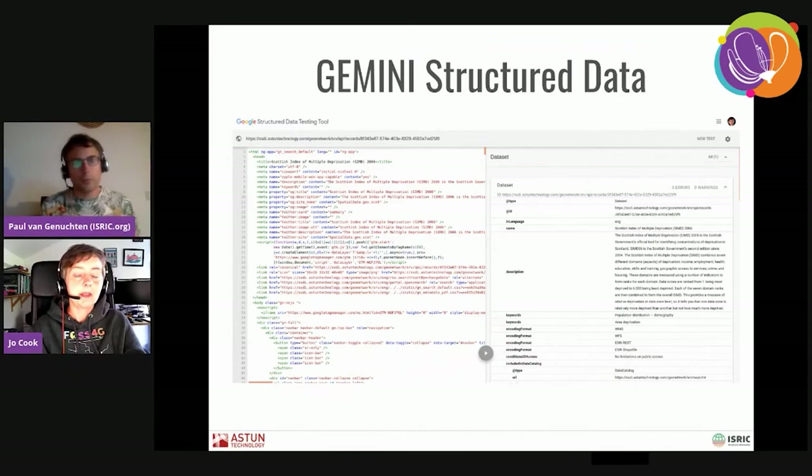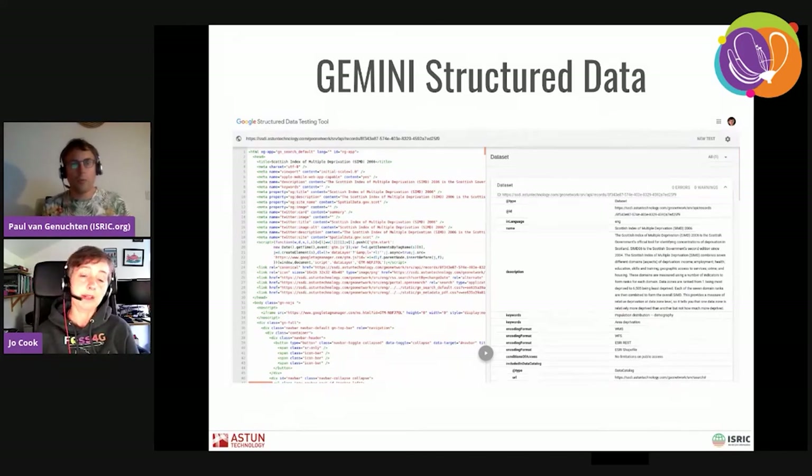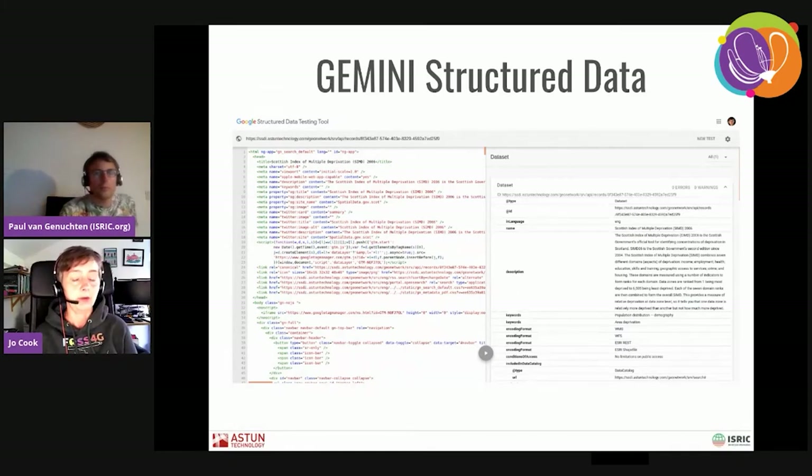As part of a project with the Scottish Government last year and the year before, we took the recommendations from the Geospatial Commission best practices guide and implemented the structured data tags in the UK Gemini 2.3 metadata profile. Since then, this has been formalized into a proper mapping between Gemini 2.3 and schema.org, which has been formally adopted. That means we've got as many of the tags as possible in the records — all the license constraints now properly show up as structured data.